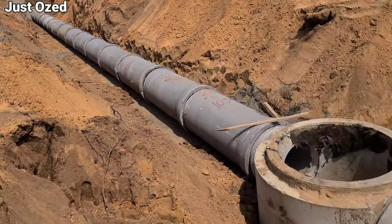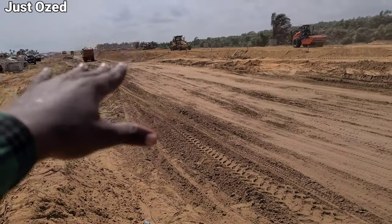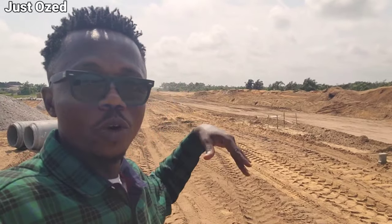This is the construction of an underground drainage system currently going on here. As you can see, this is a process. At this section, we have machines excavating one lane and filling the other lane. I wish I could actually go further to show you what is going on there.